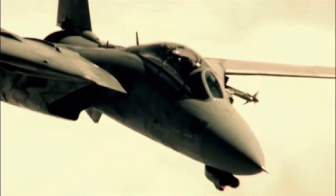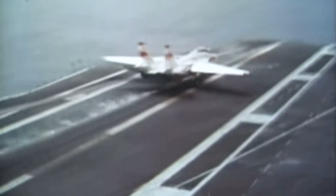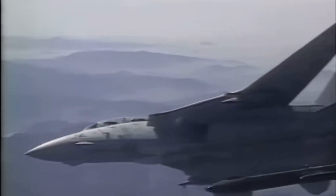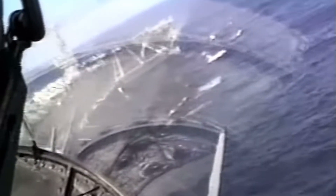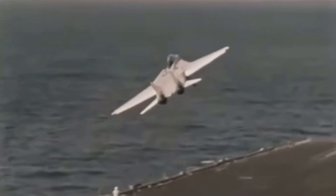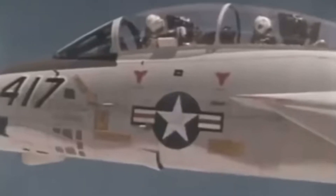The F-14 Tomcat was ahead of its time, especially when it came to its radar and missile systems. It was equipped with an AWG-9 radar which could track 24 targets simultaneously. To put that in perspective, most fighters of the era could only track one or two. The F-14's radar could even track targets more than 100 miles away. That range, paired with the AIM-54 Phoenix missile, made the Tomcat a true long-range killer. The Phoenix missile could hit targets up to 120 miles away, and in testing it once successfully intercepted a drone travelling at Mach 2, demonstrating just how dangerous the Tomcat could be at long range.